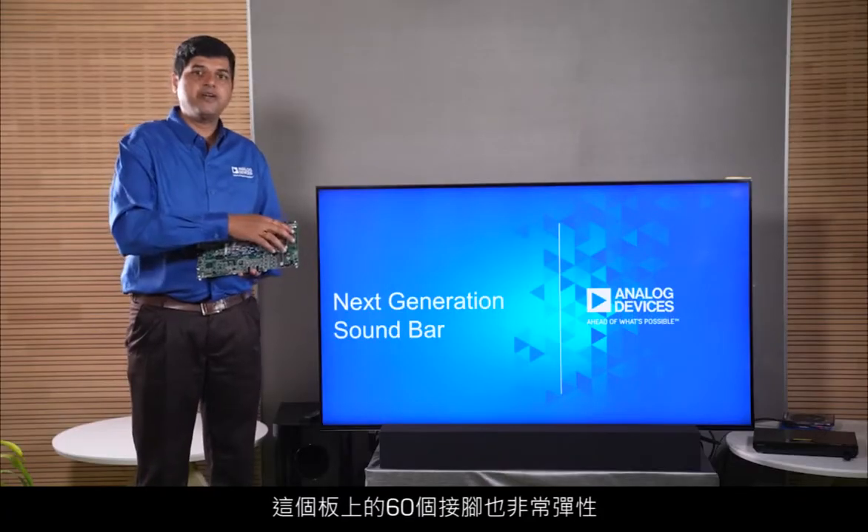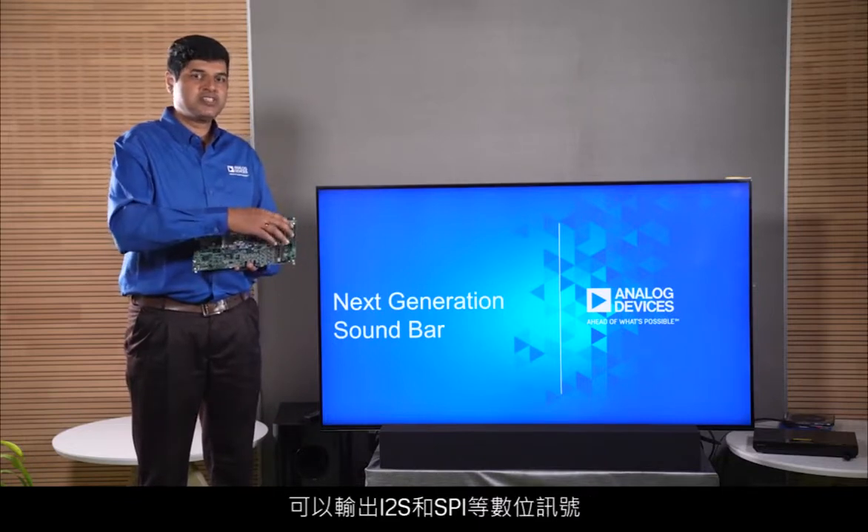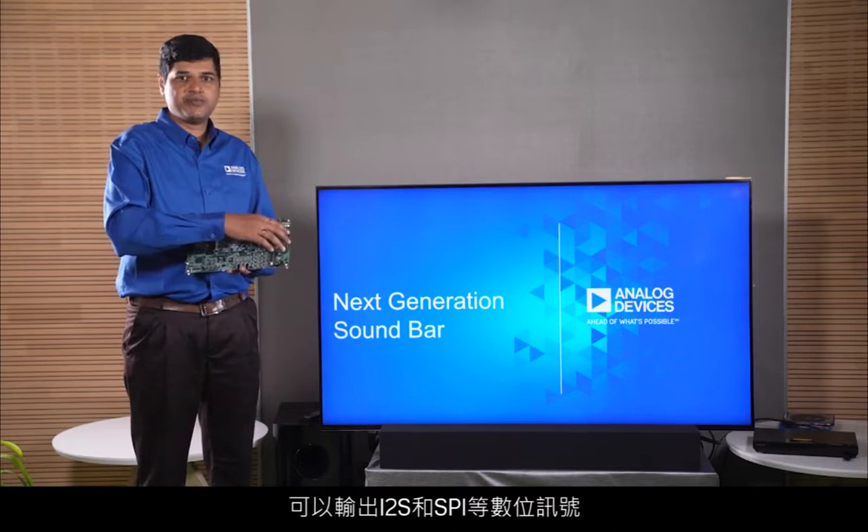The 60-pin header on this board also provides flexibility to tap out digital signals such as I2S, SPI, etc., and is very useful as an expansion connector.